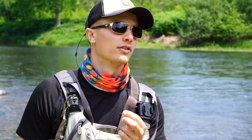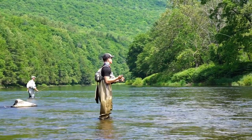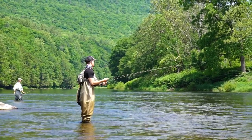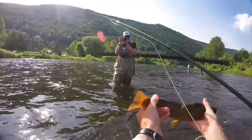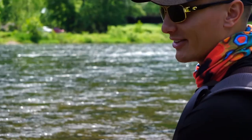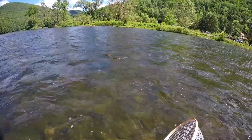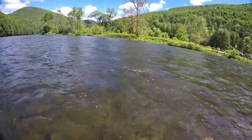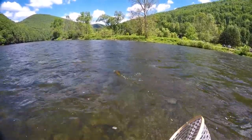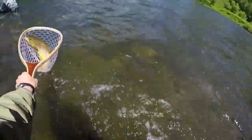Everything kind of slowed down so we decided to take a break for lunch, but saw a couple rise out there, so threw a little size 16 Dark Adams at him to see what we could do. Look at that fish — look at that fish! Beautiful fish — holy man, that's a beautiful trout!